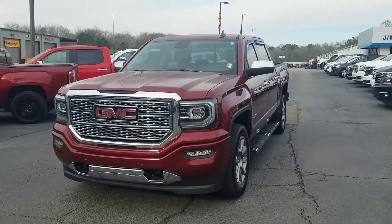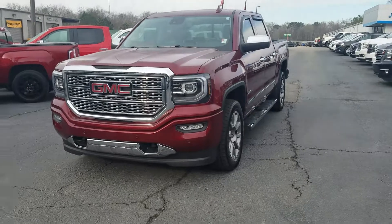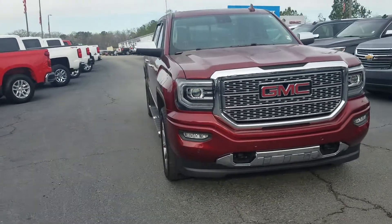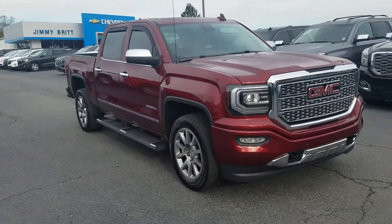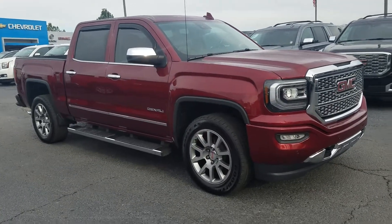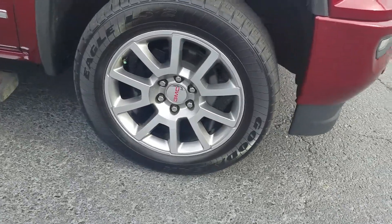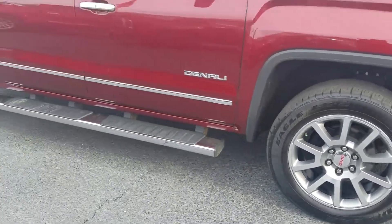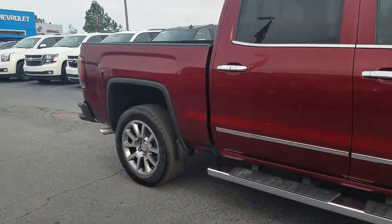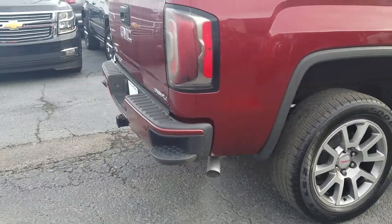Hey George, this is Fabian Nahi with Jimmy Bridge Chevrolet, just wanted to come out and make a quick personalized video for you. We do have your 2017 GMC Sierra Denali here and available. This one in the beautiful burgundy exterior has parking sensors on the front bumper, 20-inch wheels, a standard running board with chrome accents around the door handles and windows. The vehicle is in immaculate condition.